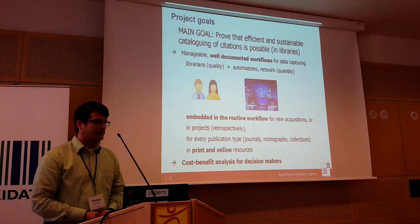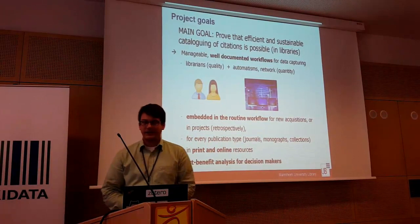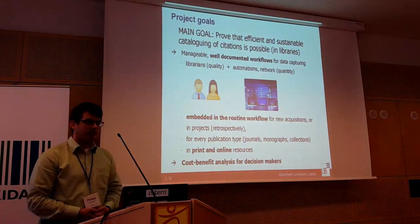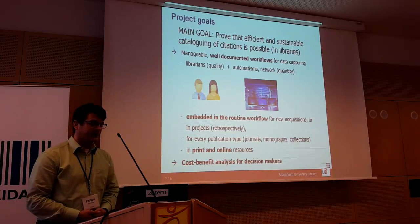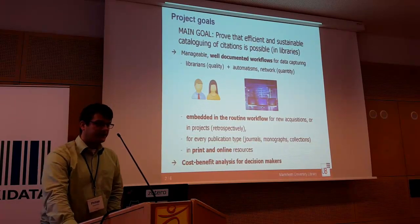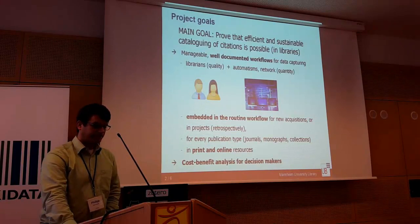We want well-documented, manageable workflows for data capturing, and we imagine that they will consist of two parts. Librarians will still have to fix some things and will especially be needed for quality. The other part is we want to handle quantity, so we need some automation mechanisms for that.